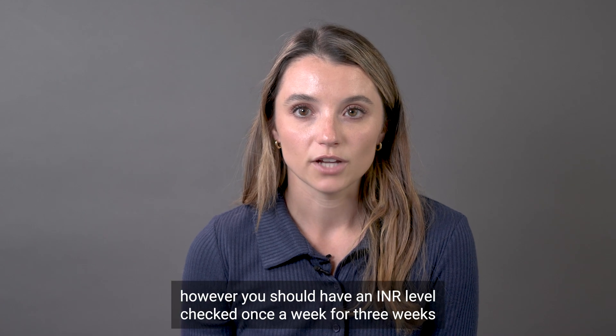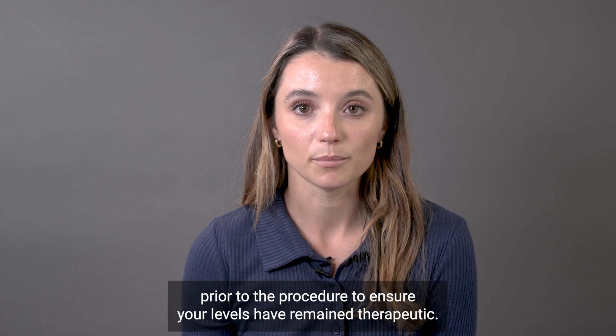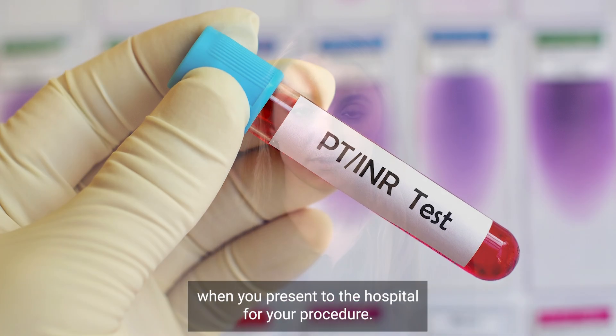However, you should have an INR level checked once a week for three weeks prior to the procedure to ensure your levels have remained therapeutic. If you have your INRs checked at an outside facility, please bring in a printed copy of your INR levels when you present to the hospital for your procedure.